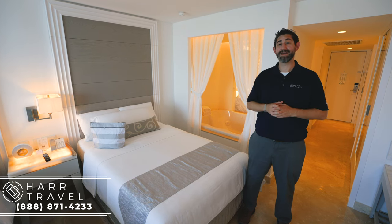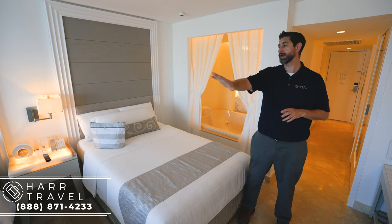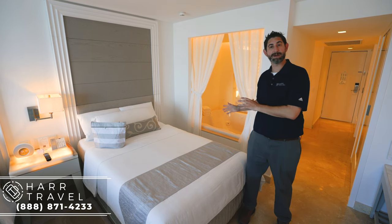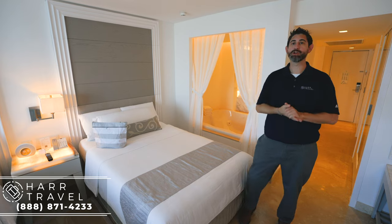This is one of our all-time favorites, and currently I'm in a partial ocean view. This particular category has two double beds. It does come in a king variety — you can check out that video as well if you like — but let me show you what it's all about.